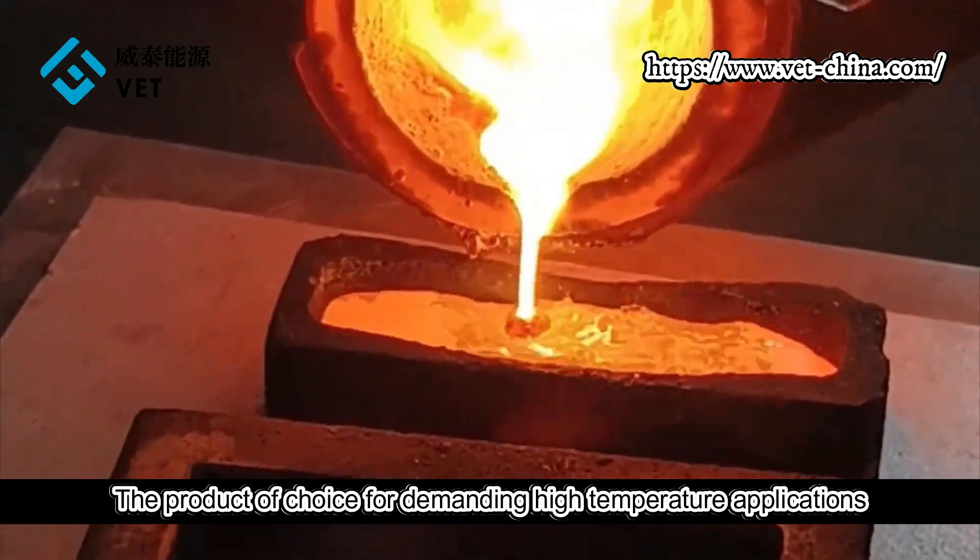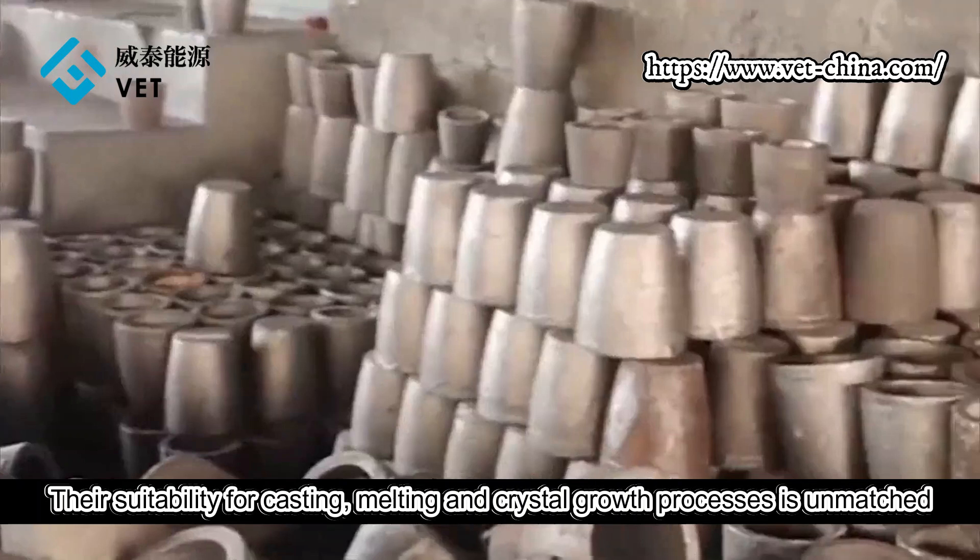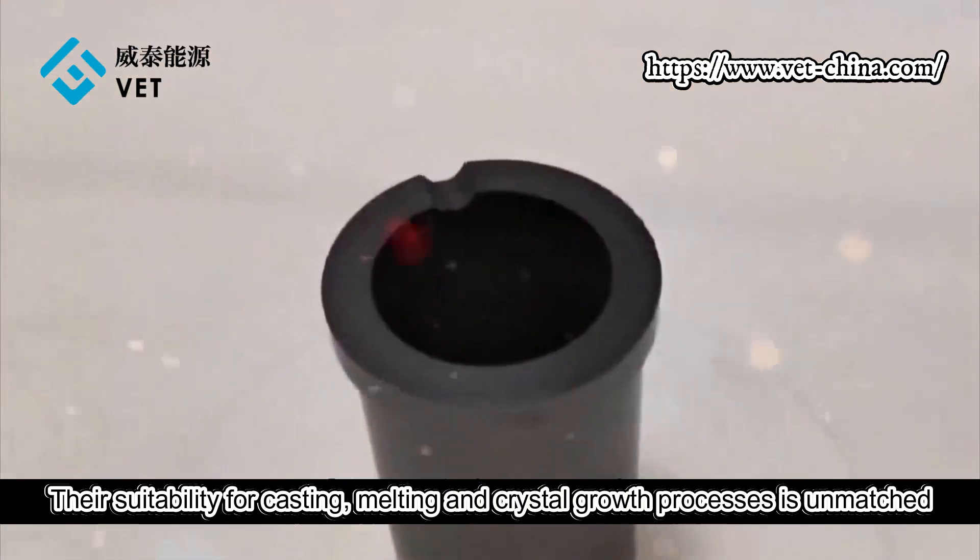Silicon carbide ceramic crucibles are the product of choice for demanding high-temperature applications. Their suitability for casting, melting, and crystal growth processes is unmatched.